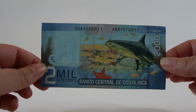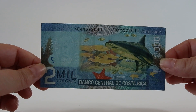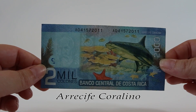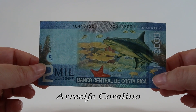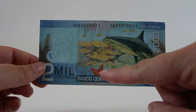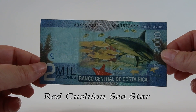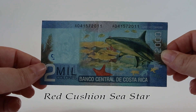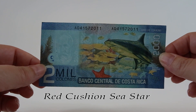This is the back of the two mil colones note and it features the Arecife Coralino or coral reef scene. There's a bull shark on this with a sea fan along the edges and little turtles in the bottom corner. This bill also features the red cushioned sea star, which is a starfish that can grow up to 20 inches in diameter. They usually have five arms but can have anywhere from four to seven.